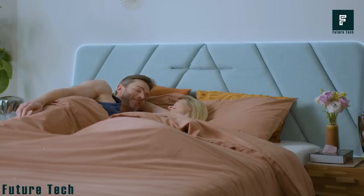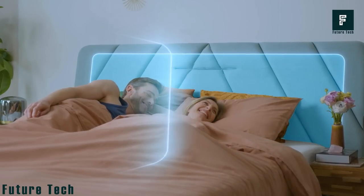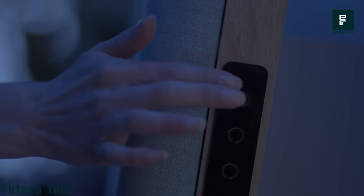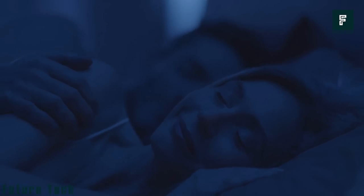Air Tulip Sleep. Looking for a better night's sleep? Say hello to Air Tulip Sleep. You can sleep soundly and breathe easily with this one-of-a-kind headboard, which creates an invisible bubble of fresh, clean air around you as you slumber.